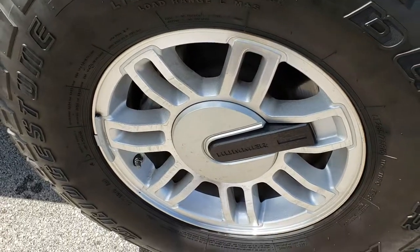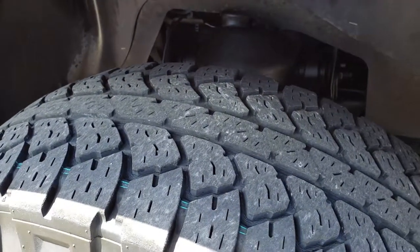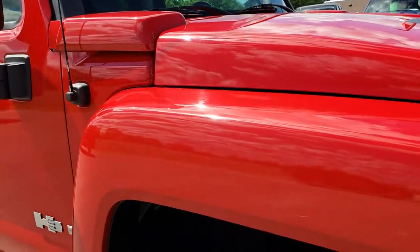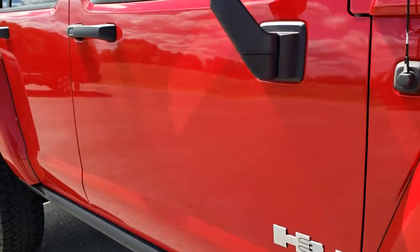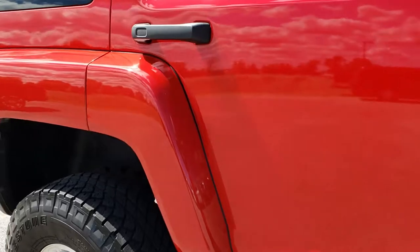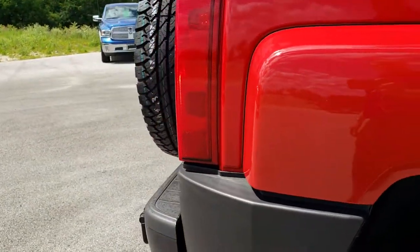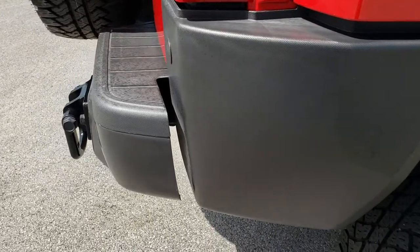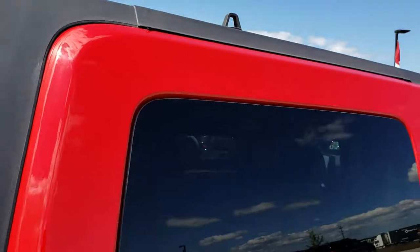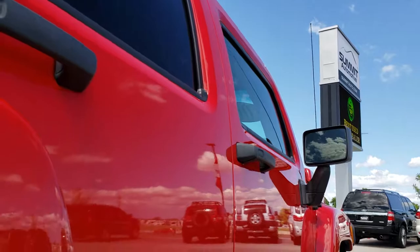Factory alloy rims on this side in fairly nice condition. Those tires have just as much tread as the driver's side. As you go down this side of the vehicle you can see just how clean the body is — how reflective and mirror-like that paint is. We take these HD videos so if you are far away or even if you're close by but just cannot make the trip down, you can still see the vehicle, hear the vehicle, and have confidence in what you're looking at before you even get here.